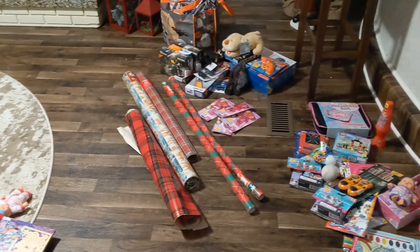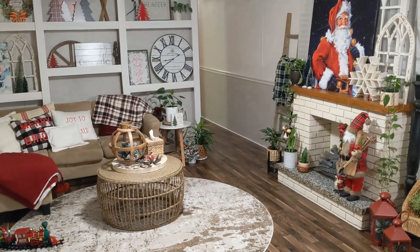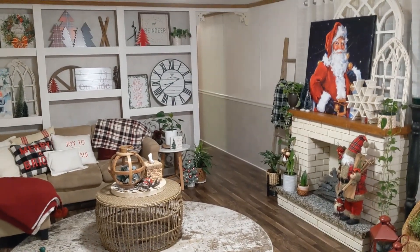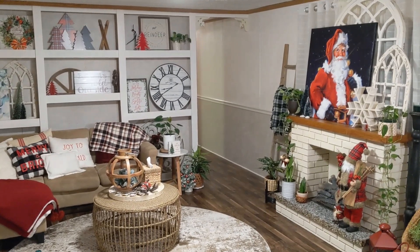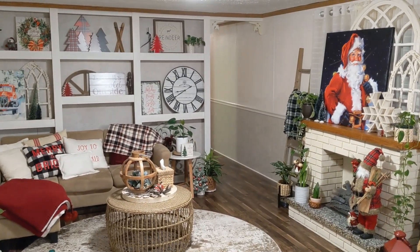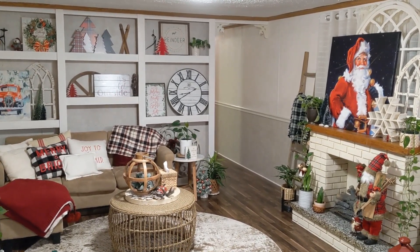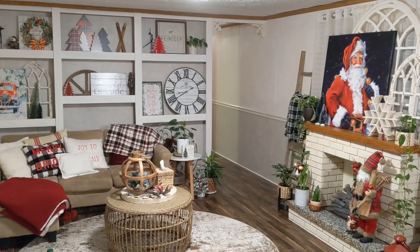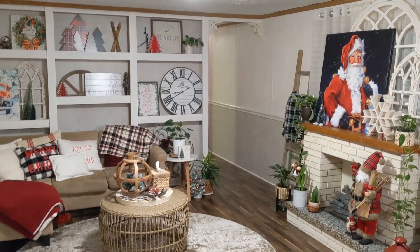I will let you guys know how that goes, but just wanted to keep you updated. Hello everybody, and welcome back to my channel, Dumpster Cam. It is that time of the year again, believe it or not, where I'm going to show you how I've decorated my house for Christmas, because Christmas is less than two weeks away, which is crazy. And this is the first time I've decorated for Christmas in my new house.